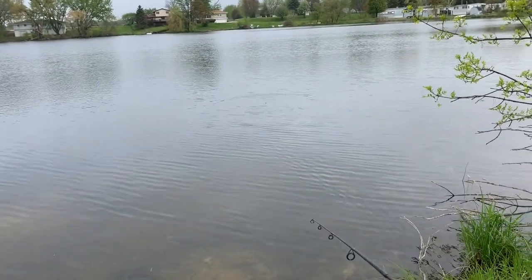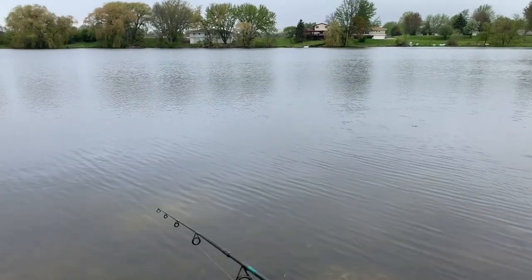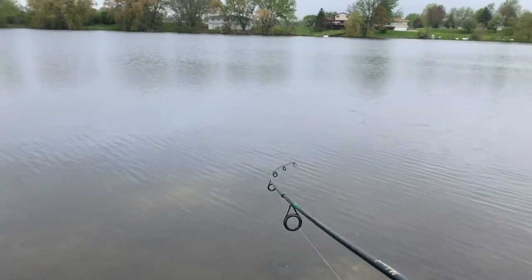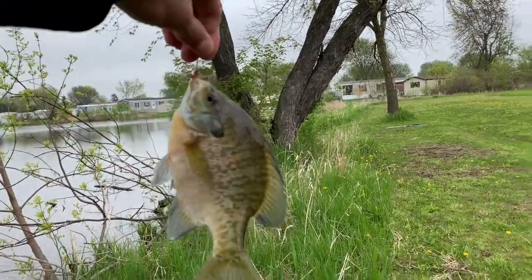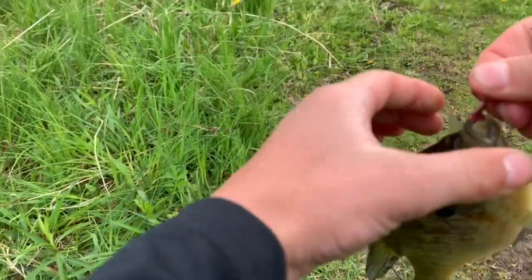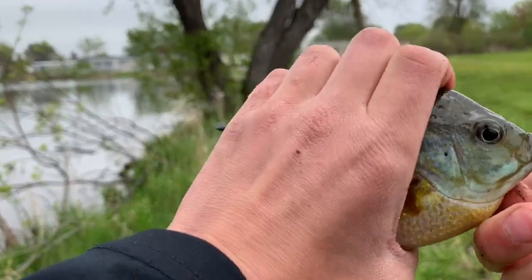That's a good catch. See, you already got a bite. This one's big — don't go in the tree, don't go in the tree. Dude, that might be my PB. Holy crap. Guys, look at that thing.